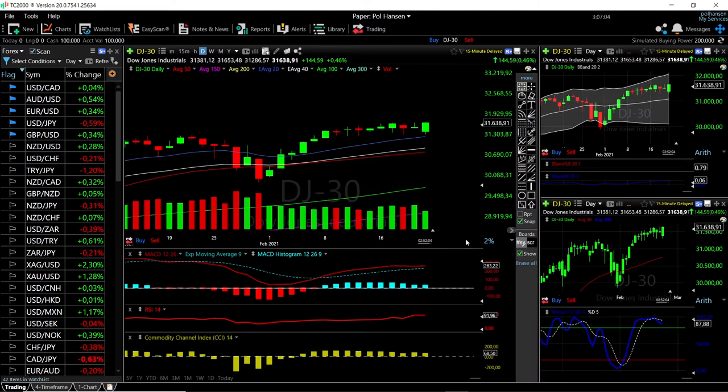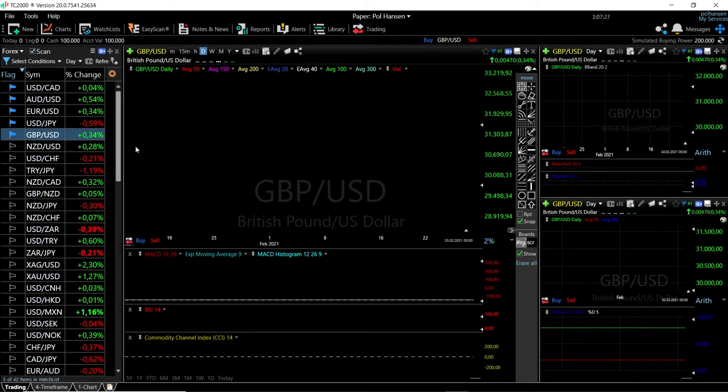Welcome back. We are here looking at the foreign exchange market, and this is going to be my daily forecast for Tuesday, February 23rd, 2021. If you'd like to support our channel, you're welcome to hit the subscribe button, the like button, and the bell button to see our newest videos. You're also welcome to join us over at Patreon where you can get access to our full technical analysis, signal service, and online courses. The link is down below.